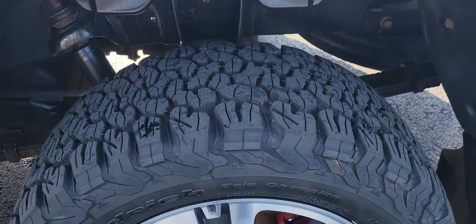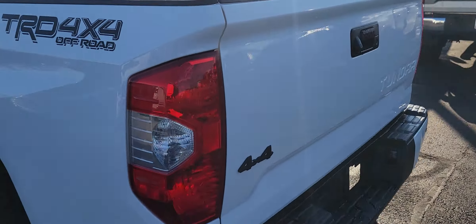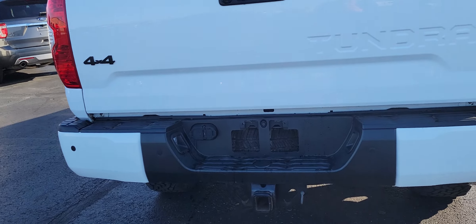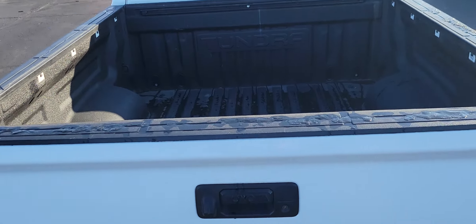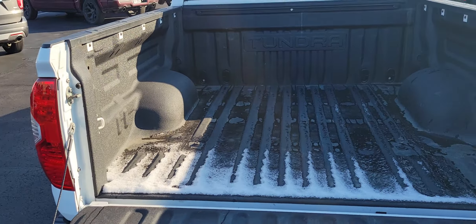Very nice, well taken care of Tundra. Same thing — good tread on those tires, no corrosion on those wheels or brakes. Taking a look at the bed here — it's got the spray-in bed liner.